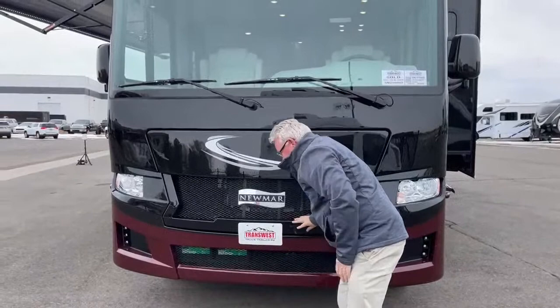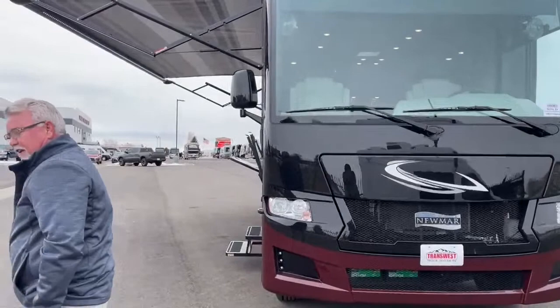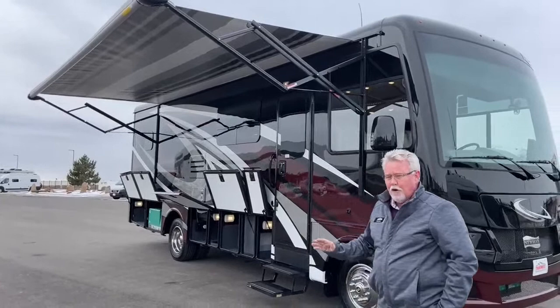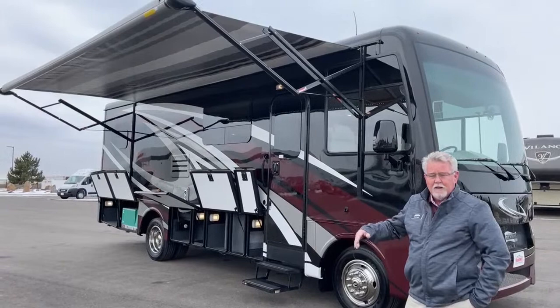Let's take a walk around the outside of the coach here. First of all, we've got a 19-foot awning. This is motion-sensored, so if the wind picks up too much, this may close on its own, which is what you want. If you're going somewhere and your awning's out, close it — never leave it open when you're not there. But if the wind picks up before you can get it closed, it will shut itself.